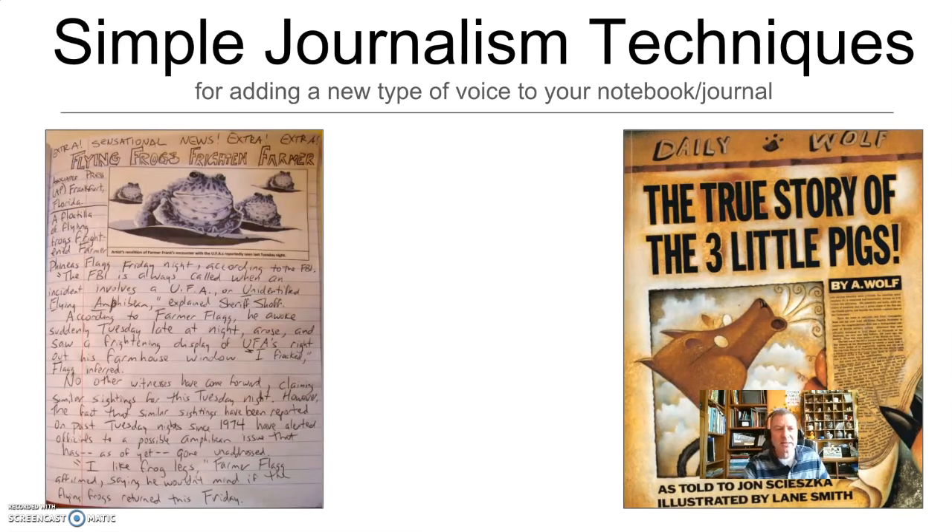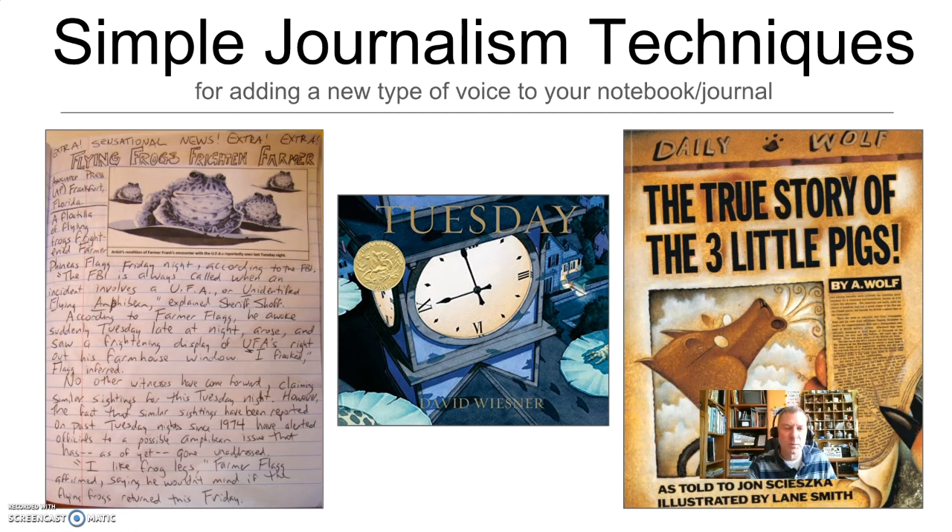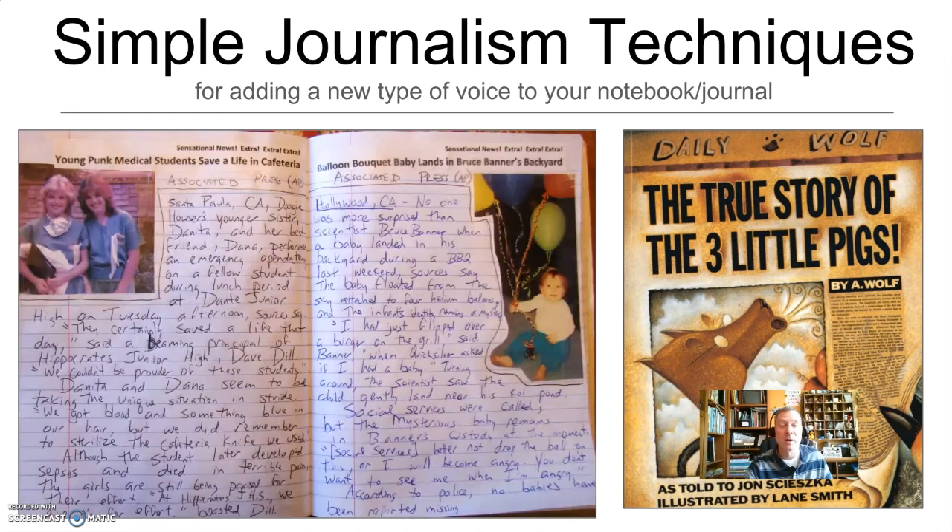Here are some examples from my writer's notebook. I decided to write a story called 'Flying Frogs Frightened Farmers' — I get alliterative with my titles. If you look at that closely, you'd see I just followed my own four steps and have a newspaper article. I got the idea from the picture book Tuesday — I thought, what if a reporter was reporting on that? I took a picture from the book on the copy machine, put it in here, and created a newspaper story around it. I also found personal photos: my wife in middle school on dress-up-like-a-surgeon day, and my nephew who had a big bouquet of balloons on his birthday. I wrote two fake news stories — one about young middle school surgeons saving someone's life, and one about a baby floating away with birthday balloons — practicing my own four techniques.